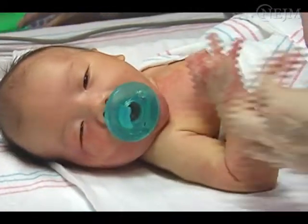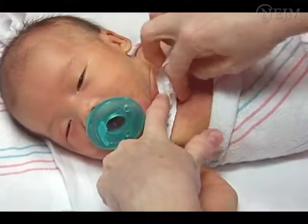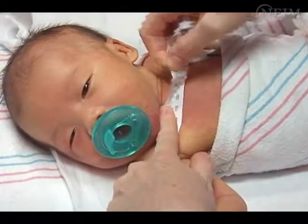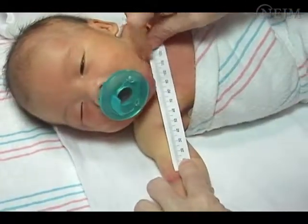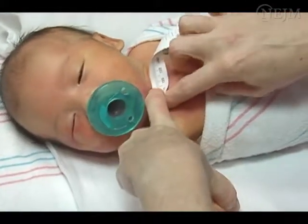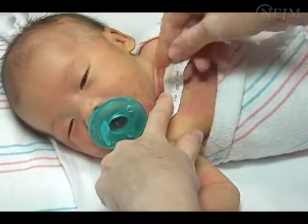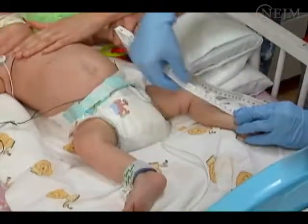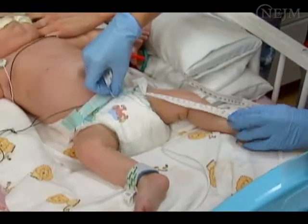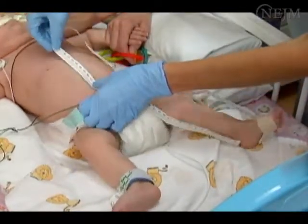Determine the location for insertion of the catheter and measure the anticipated catheter length. Note the centimeter distance, as this measurement will guide catheter placement depth. For arm or scalp insertions, measure from the insertion site along the course of the vein to the right sternal border and to the level of the nipple line or third intercostal space. For insertions into the leg, measure from the insertion site along the course of the vein to the level of the diaphragm.